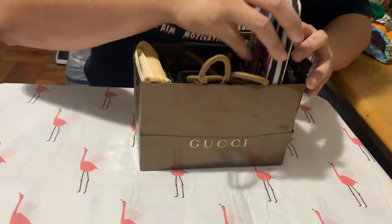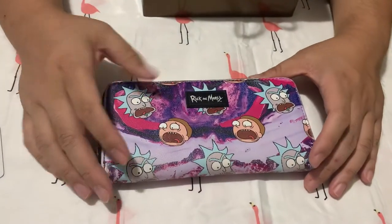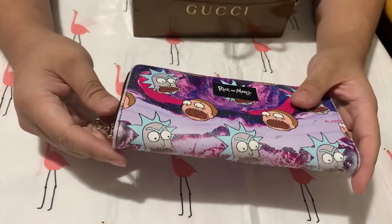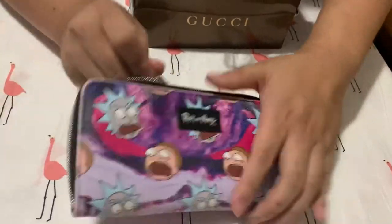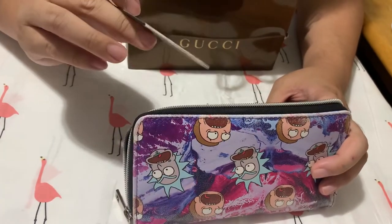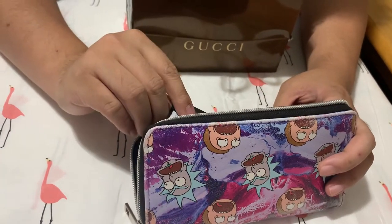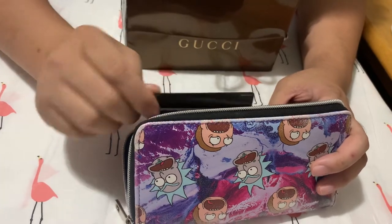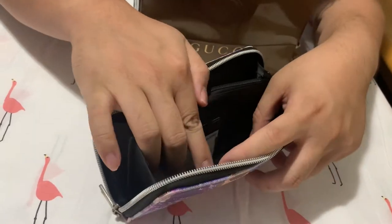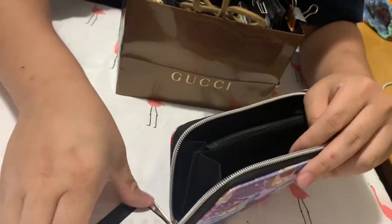First things first, we're going to start with my favorite: the Rick and Morty long wallet. I bought it at a Spencer's for like 20 bucks. I really love it because I can fit everything into it - back pocket, you name it. It has a bunch of compartments - one, two, three, four - so it all fits very well and it's pretty secure.